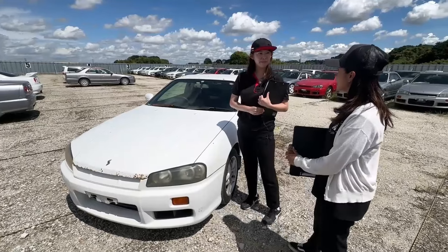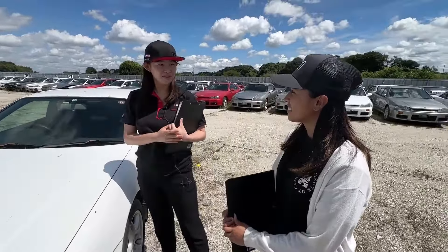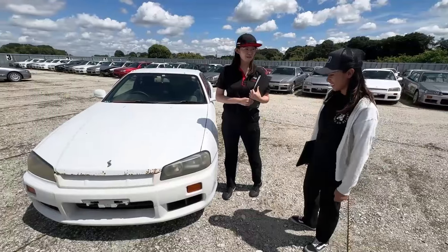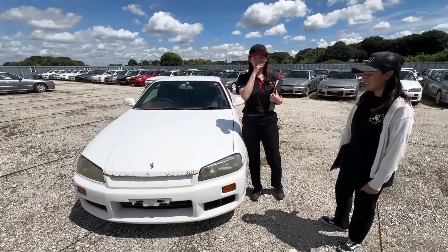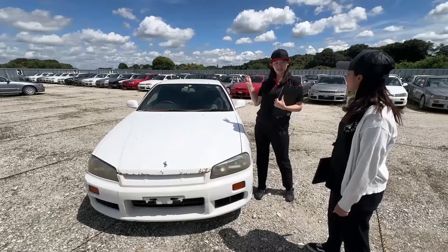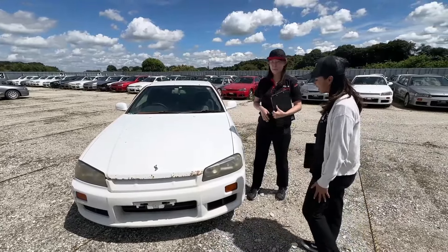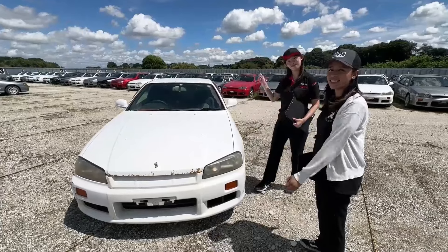And this car's price is $17,600. Really? Yeah. For this condition? For this condition. Wow. Okay, so maybe let's check — maybe there's a special thing about this car. Let's check the interior.